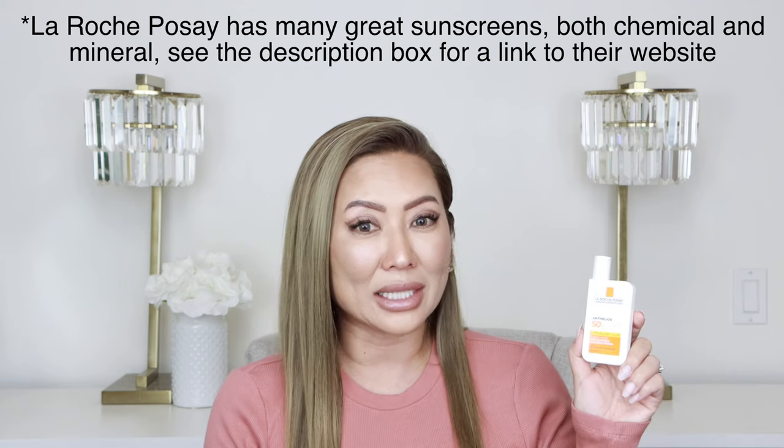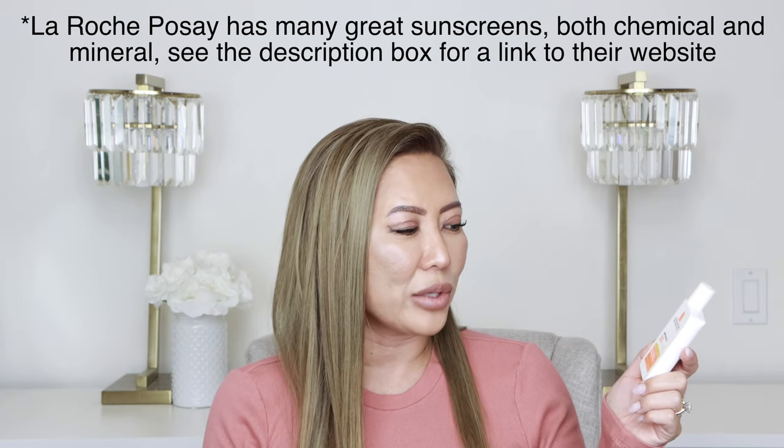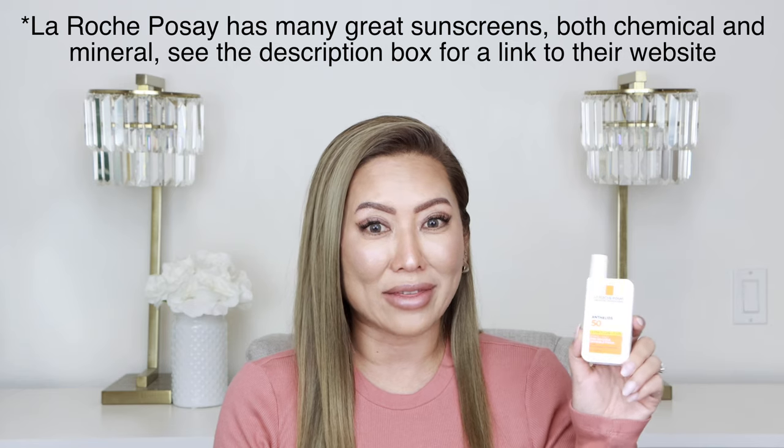These next two sunscreens are chemical sunscreens. First is La Roche-Posay Anthelios 50+, an ultra-fluid invisible finish formula — as close to a sunscreen that will really rub in completely, leaving a very smooth finish that does not interfere with makeup coverage. Then there's the Umbrella Ultralight Advanced Sunscreen, the Weightless Face Lotion in SPF 30. This one is also very thin and dries down very well.